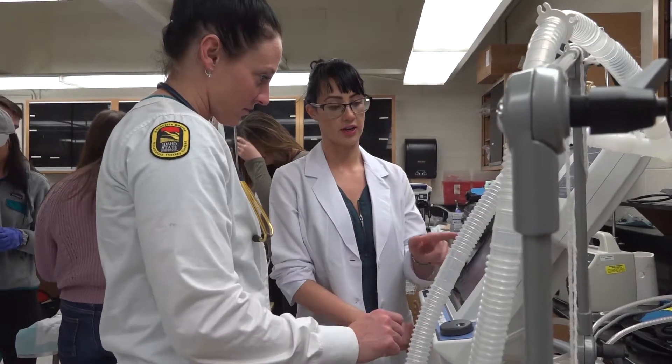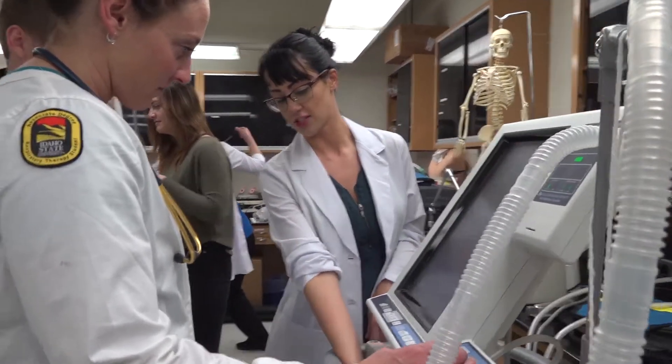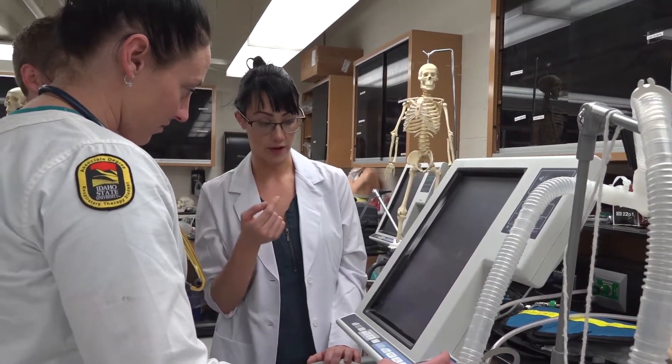One minute you can be in a high-risk delivery and the next you can be in a code blue in the ER, so the diversity of the job is what really attracted me to respiratory therapy. You're not stuck in one area of the hospital all day — you get to go all around, see so many different things, and have so many different patients that every day is completely different and a whole new experience.